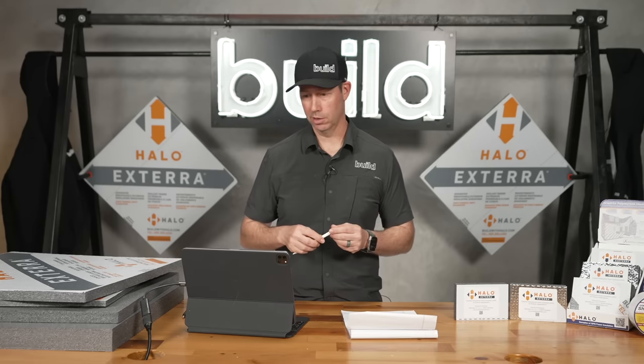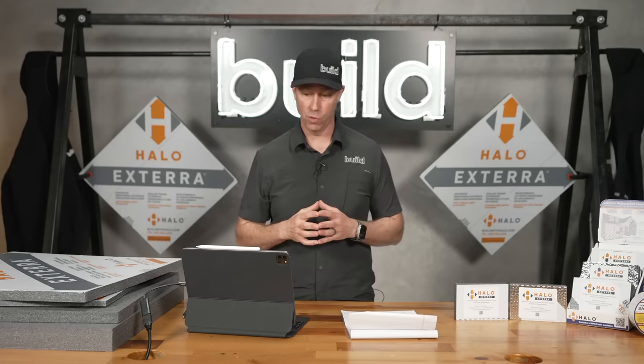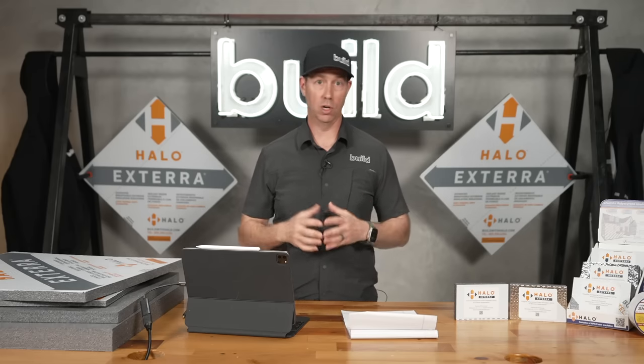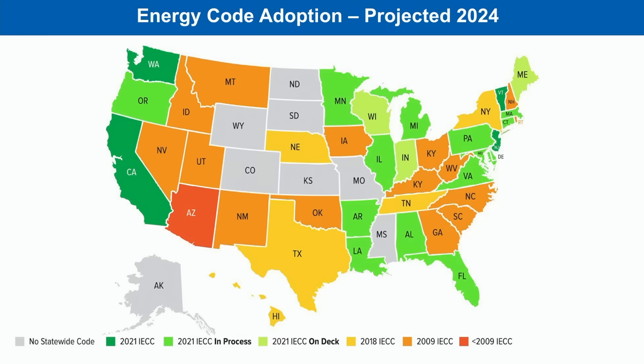That code isn't changing today — this is not a sky-is-falling situation. Projected adoption of the 2021 IRC in 2024 varies by state. Some states don't require any codes currently, but that doesn't mean you're exempt. For instance, Texas is still under 2018 codes, but the city of Austin adopts its own codes above that, so I have an exterior insulation mandate right here in Texas. The same is true in Colorado — even though the state hasn't adopted a code, local jurisdictions have. If you're not currently required to use exterior insulation, that's coming soon to a town near you.